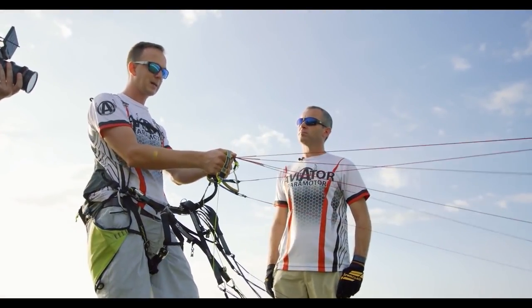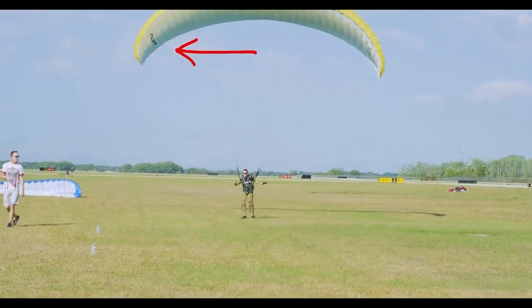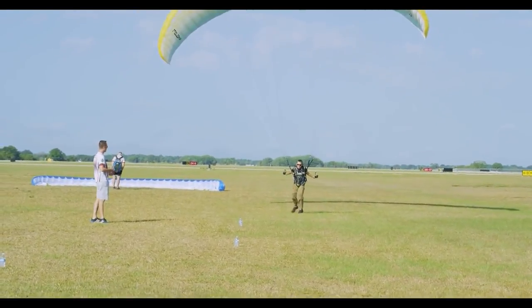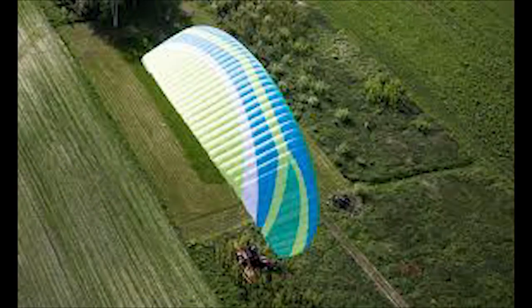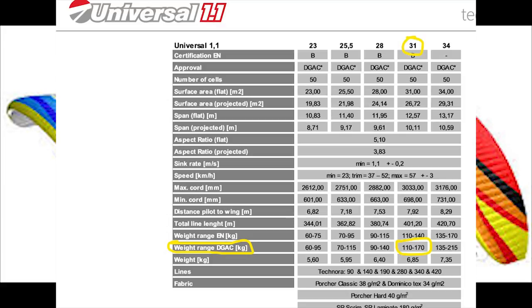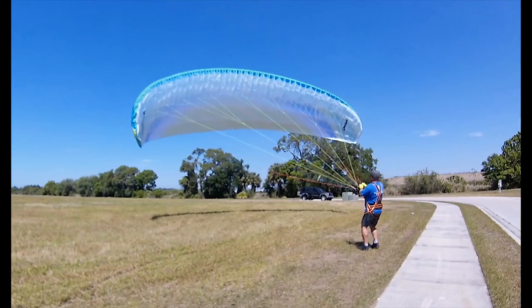I found a local instructor and only had to wait a couple of months for training, but I decided I didn't want to wait that long. I wanted to get my wing and start doing some kiting on my own, so that's what I did. I researched and looked around and decided to buy a Dudek Universal 31 meter. I ordered that and had it shipped directly to my house. I also ordered a kiting harness off of eBay, and a week later I was the proud owner of a brand new Dudek Universal 31 meter wing.